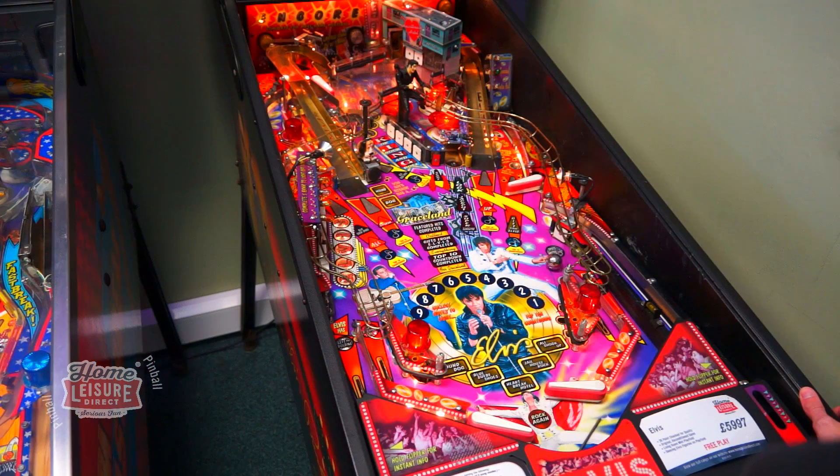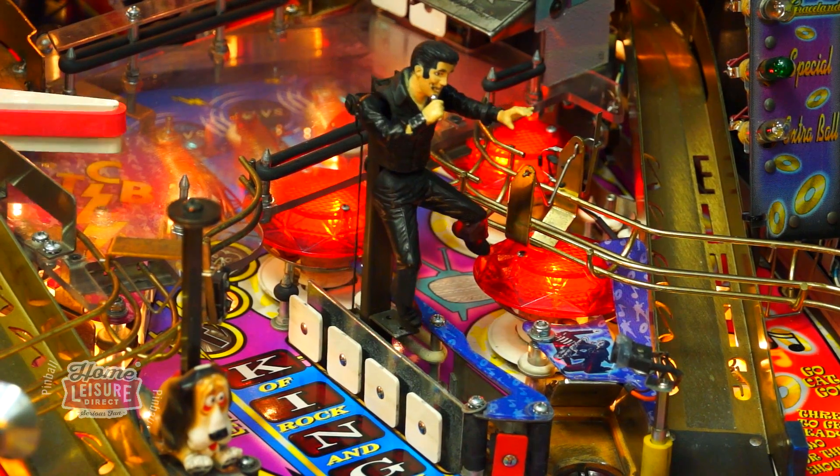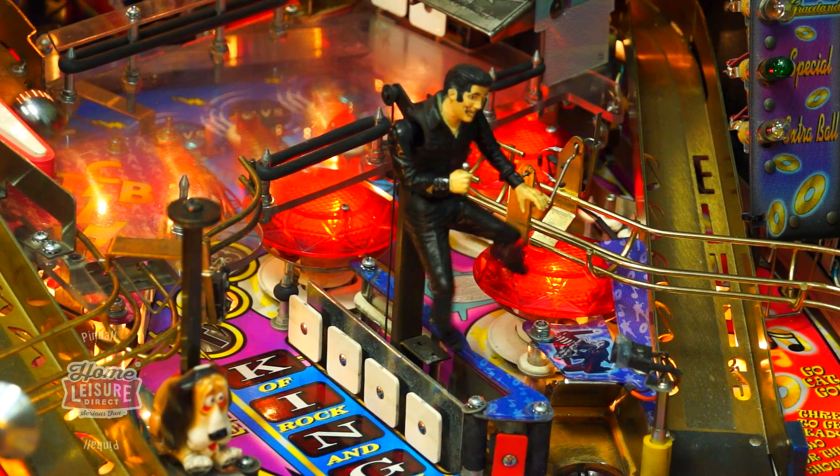Elvis is set up to try on free play here in our Bristol showrooms. There's a huge amount of features to discover on the game, and our video pretty much only just scratches the surface of what you can find on this Steve Ritchie classic. To discover more, check it out in our showrooms, or chat to our team online.